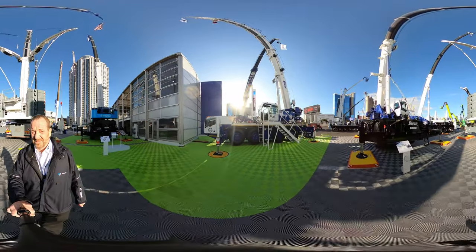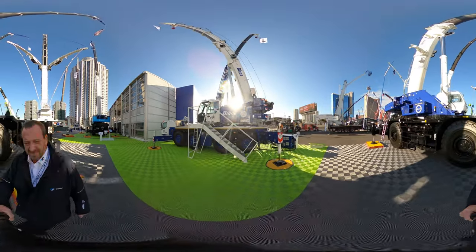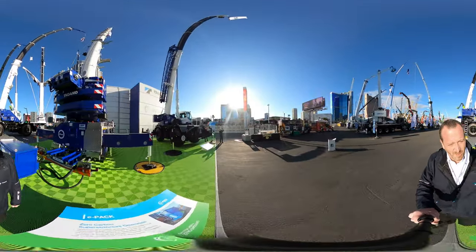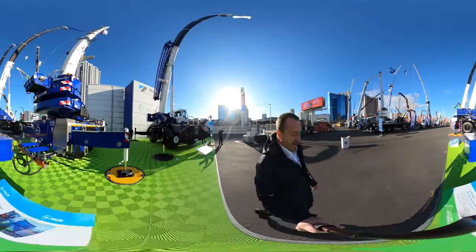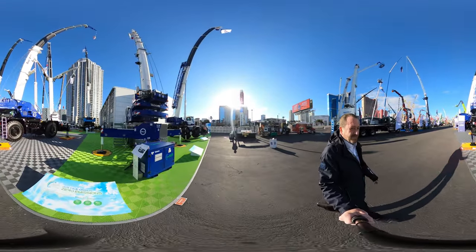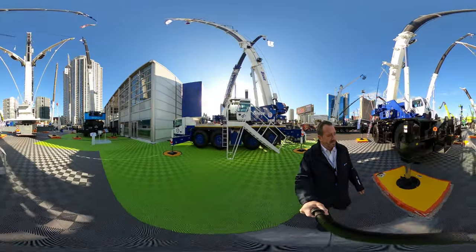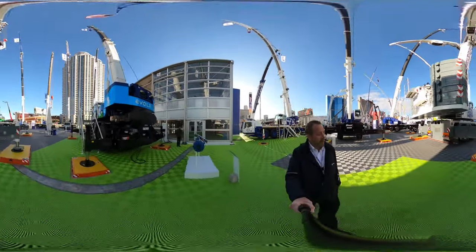Here we have a 70-ton floor axle. And last but not least, we have one more rough-terrain — an 80-ton. This one features an EPAC with zero emissions. Hope you like the tour.